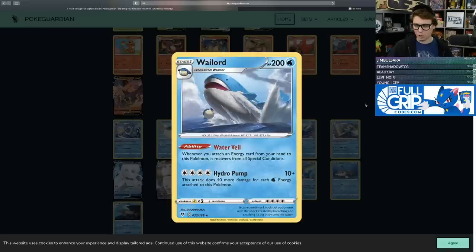Always got to look at Wailord — 200 HP, Stage 1 with the Water Veil ability. Whenever you attach an energy from your hand to this Pokemon, it recovers from all special conditions. Hydro Pump for four colorless does 10 plus 40 more for each Water Energy attached. Unfortunately there are just better Water-type attackers you can pair with Frostmoth — Lapras VMAX, Calyrex V, even Wailord V will probably take the spotlight here, and that math doesn't outclass other established Water attackers in Standard.